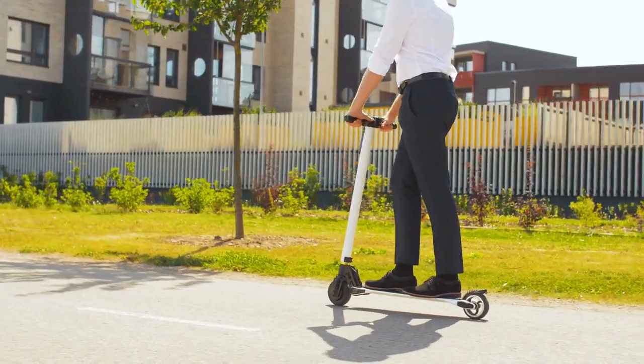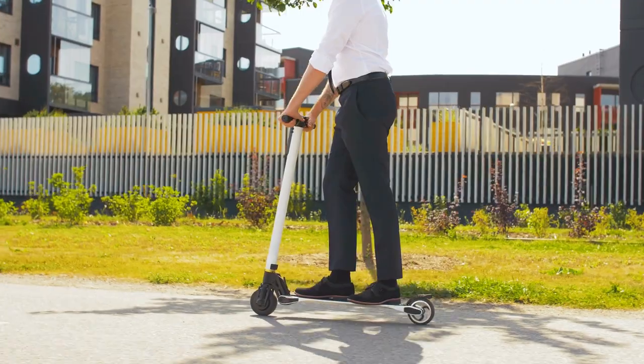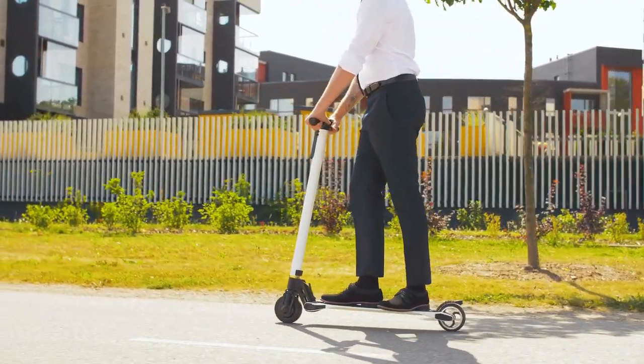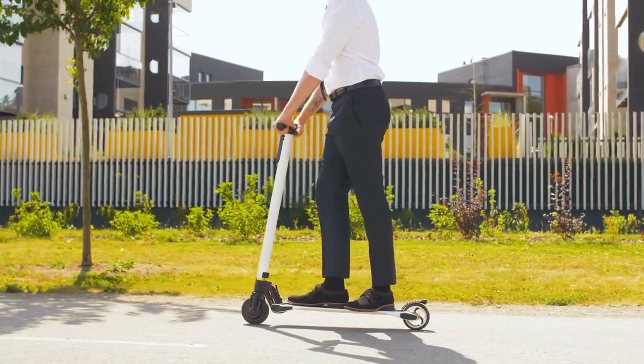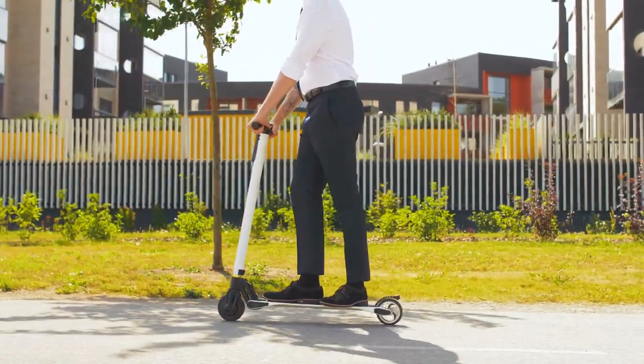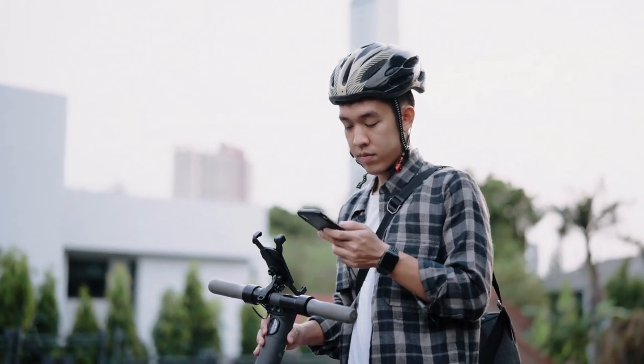Overall, the Secotec Bongo Syria Connected Electric Scooter is a fantastic option for anyone seeking a reliable and efficient mode of transportation. Its advanced connectivity capabilities, comfortable seat, and safety features make it a great choice for both short and long-distance rides.